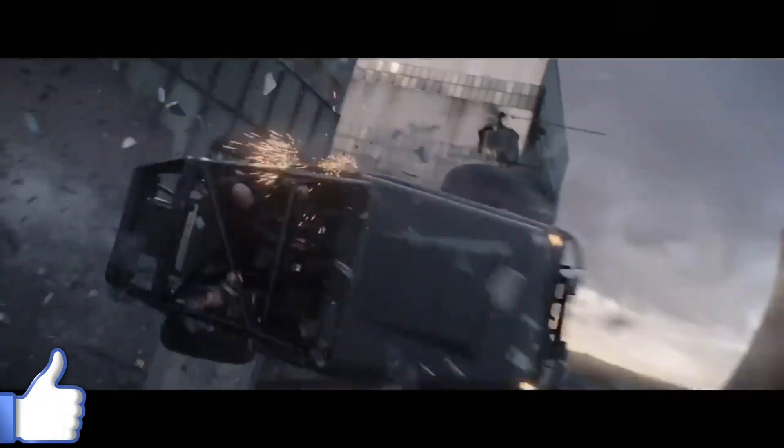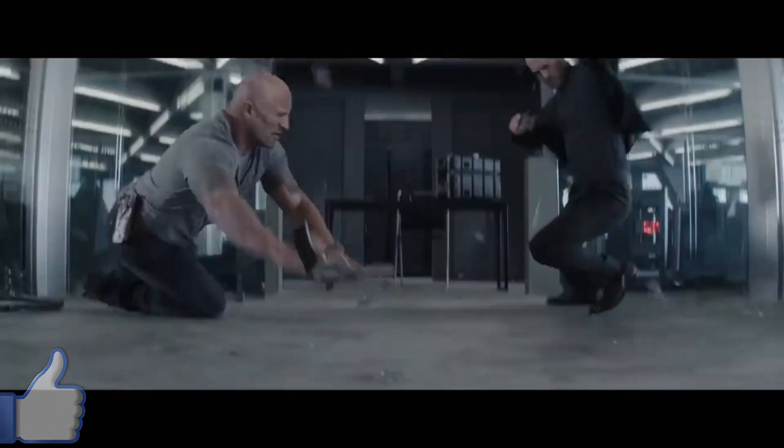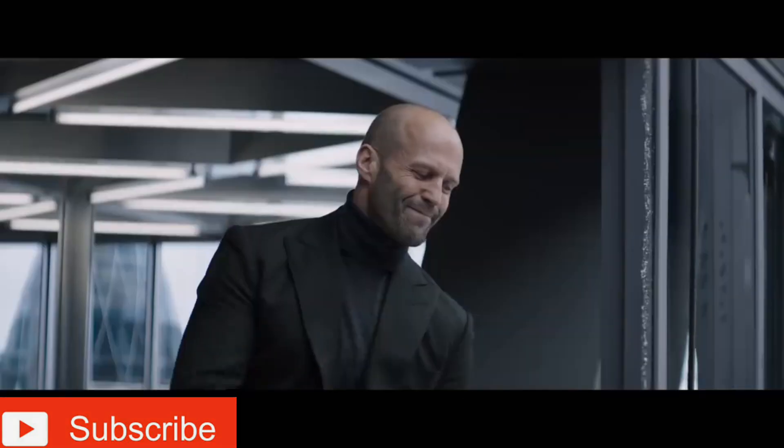That's enough for this video. If you enjoyed it, make sure you hit the like button and share the video. For the latest car news, reviews, and comparisons, subscribe to our channel and hit the notification bell so you never miss any update. Until the next video, keep your spirits high, drive safe. Jai Hind.